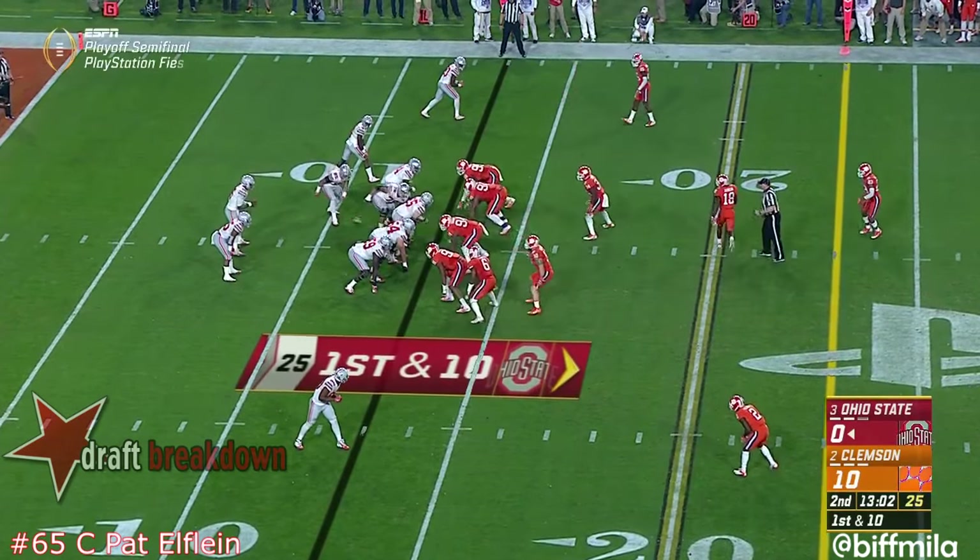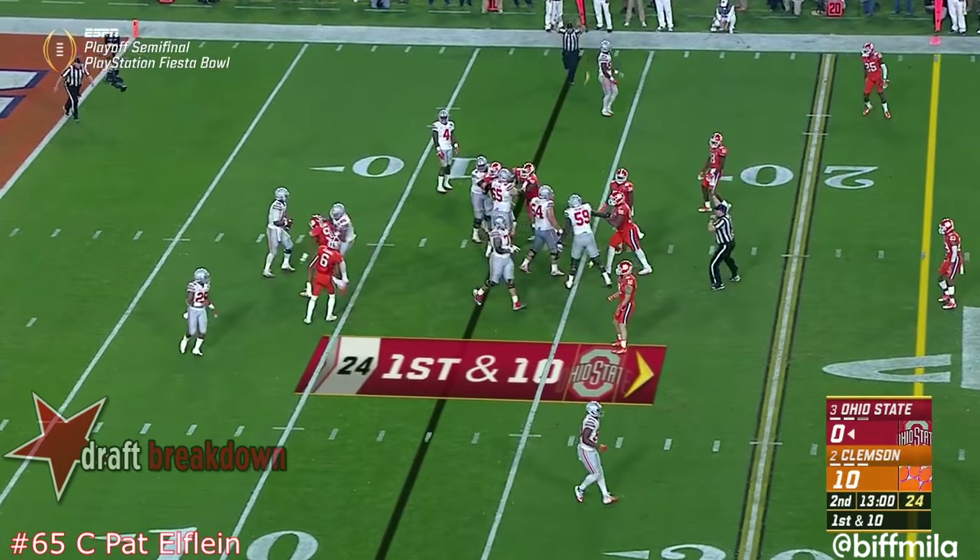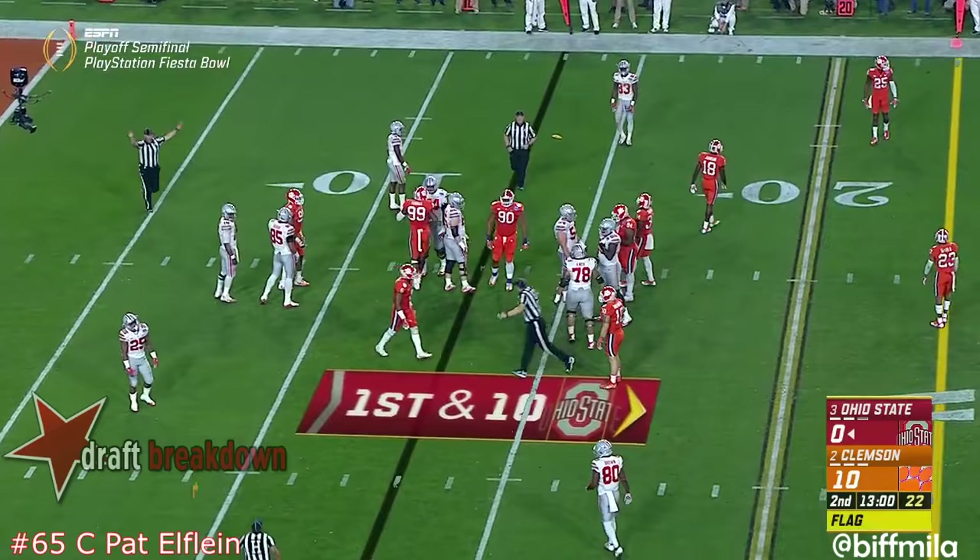Barrett steps up, dodges pressure, still can't find anybody to throw, and now it's going to be knocked down. Ohio State into the field — if he catches that ball in a fair catch instead of bouncing deep into their own territory, more troubles up front for Ohio State.